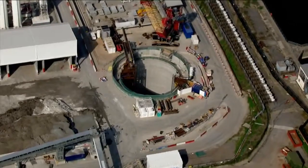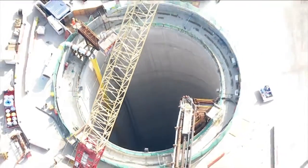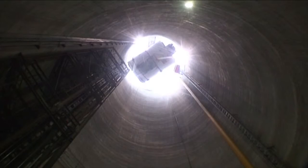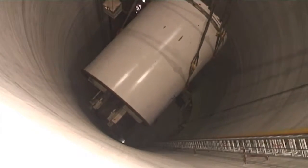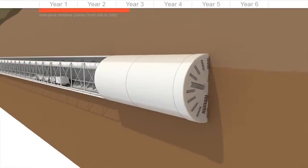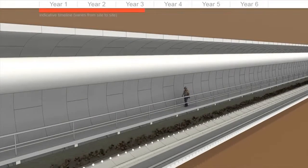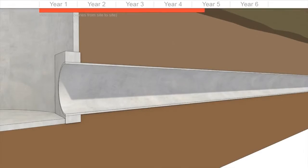The project is a tunnel that runs from Acton in West London out to Beckton in East London. It's about 22 kilometres in length and about 7.2 metres internal diameter — large enough to house three London buses. The tunnel will take the flows that are currently discharged into the River Thames and take them out to East London for treatment.